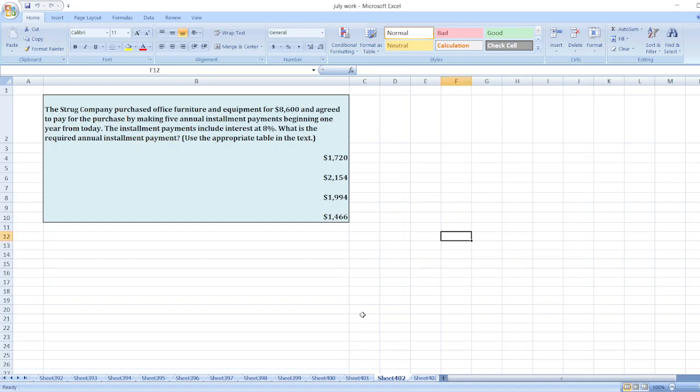The question is: the Stroke company purchased office furniture and equipment for $8,600 and agreed to pay for the purchase by making five annual installment payments beginning one year from today. The installment payments include interest at 8%. What is the required annual installment payment?